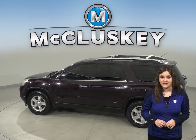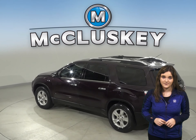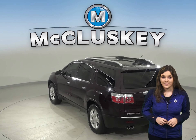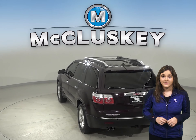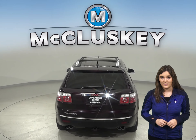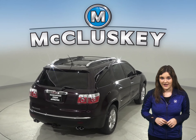With front and rear air conditioning, drivers and passengers will both be extra comfortable. The driver and passenger seats are both powered and capable of being heated. The leather upholstery will be very comfortable for everyone inside the vehicle. There is a power moonroof to let in some extra light also.